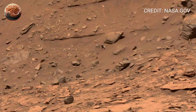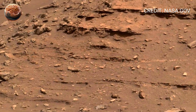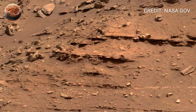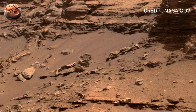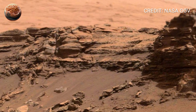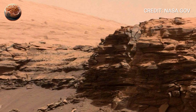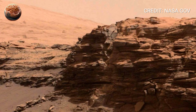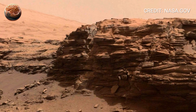As the camera continues its slow sweep, the rim of Jezero Crater comes into view. It's rugged and distant, like the edge of another world. Faint sunlight glints off the horizon, giving the impression of early dawn, even though Mars' day is nearly the same length as ours. You can almost feel the stillness — no sound, no wind strong enough to hear. Only a machine standing in a place untouched for billions of years.